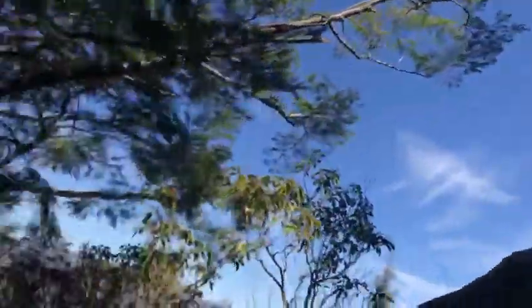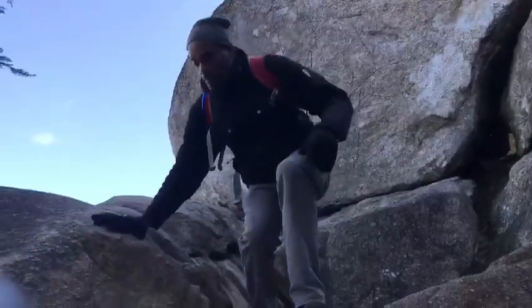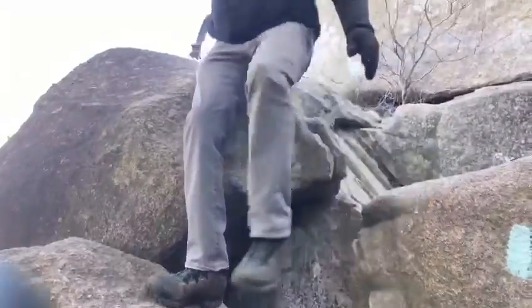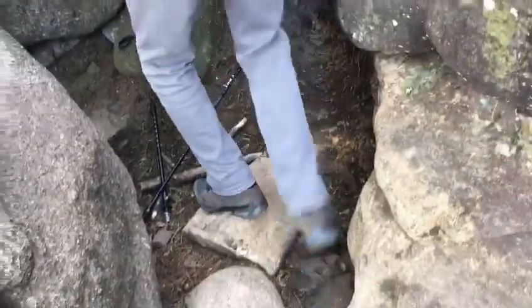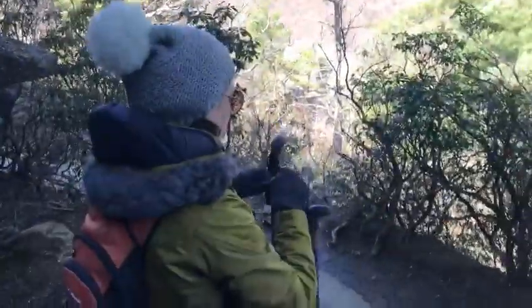You want to go down there? Yes, that's how we hike. It's so cold!